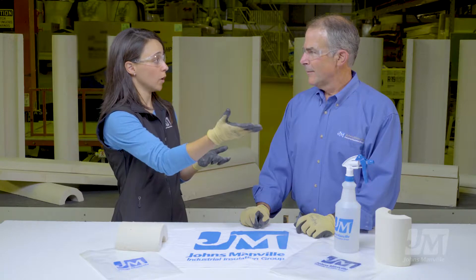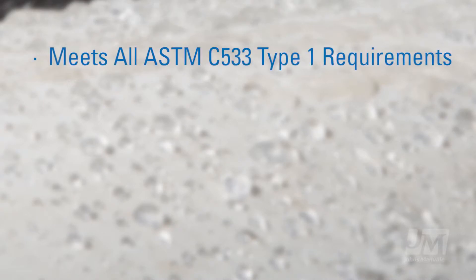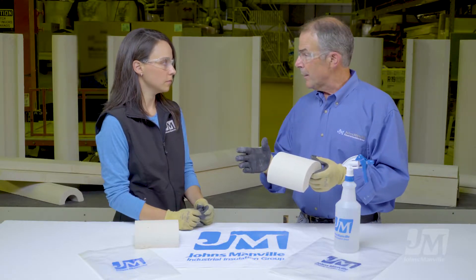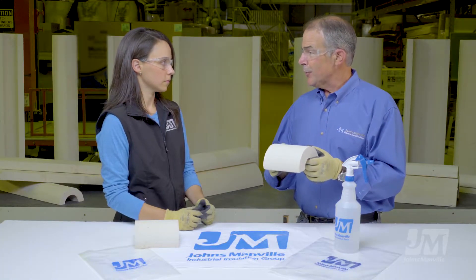We've obviously just seen that Thermal 1200 is water resistant. Can you explain some of the differences between Thermal 12 Gold, the legacy product, and Thermal 1200, the new water resistant product? I'd like to start with what's not different. First and most importantly, the product still meets ASTM C533 type 1, which is the standard specification for calcium silicate. It meets all the requirements, including thermal conductivities and compressive strength — which, by the way, is the highest in the industry, always was.